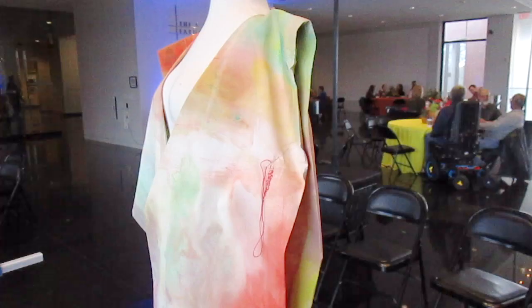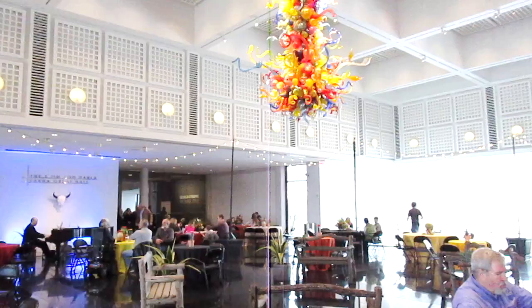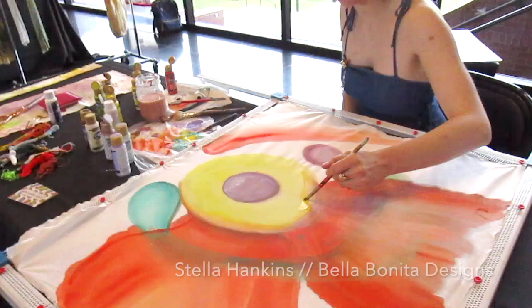The great thing about opening day at this exhibit is that the Art Museum invited several textile artists from Wichita to showcase their talent and their work, so they were right there in the thick of it, creating their O'Keeffe-inspired pieces.